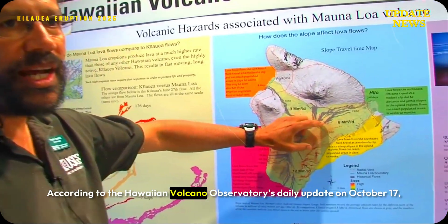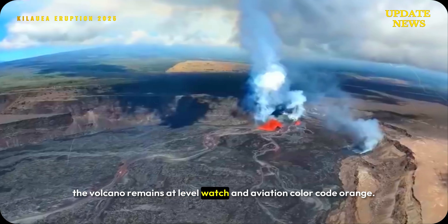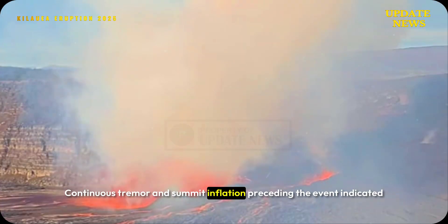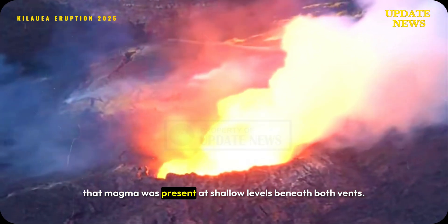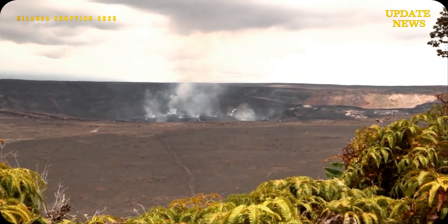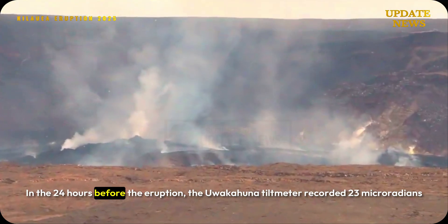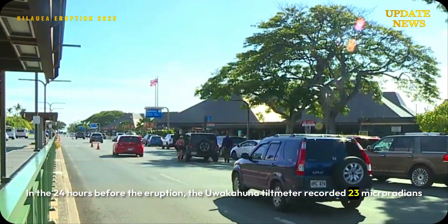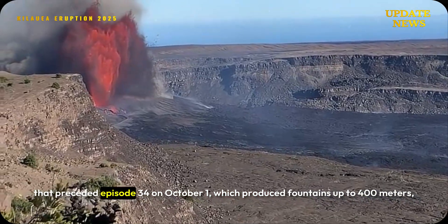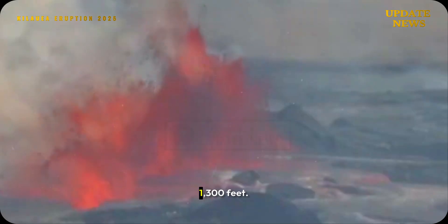According to the Hawaiian Volcano Observatory's daily update on October 17, the volcano remains at alert level watch and aviation color code orange. Continuous tremor and summit inflation preceding the event indicated that magma was present at shallow levels beneath both vents. In the 24 hours before the eruption, the Uwekahuna tiltmeter recorded 23 microradians of inflation, similar to the pressurization that preceded episode 34 on October 1, which produced fountains up to 400 meters (1,300 feet).